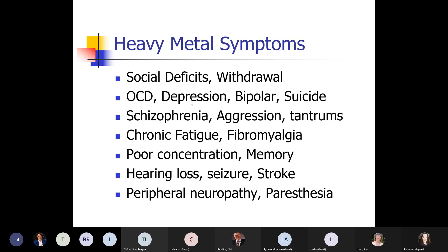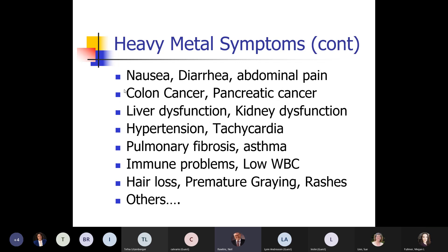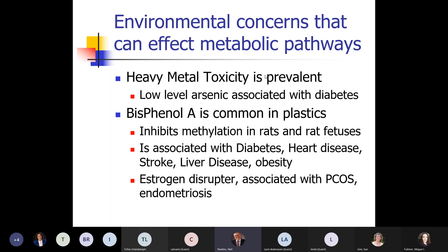Heavy metal toxicity can cause a whole host of things — a lot of neurologic problems: depression, schizophrenia, fatigue, memory loss, hearing loss, nerve pain and symptoms, as well as GI problems, diarrhea, colon cancer, liver problems, and gray hair. We know heavy metal toxicity is prevalent and causes diabetes. Bisphenol A or BPA is prevalent and causes diabetes and a lot of environmental toxin problems — a lot of thyroid disease, and in women it causes problems with ovulation and endometriosis.